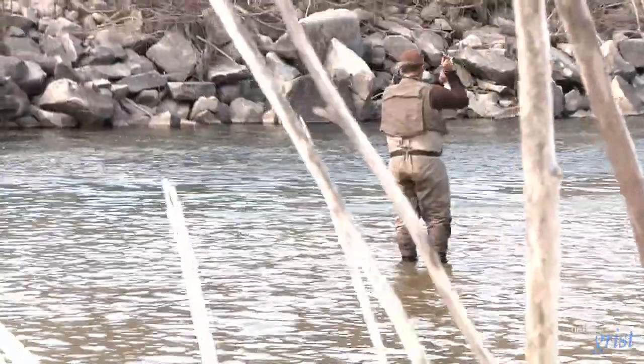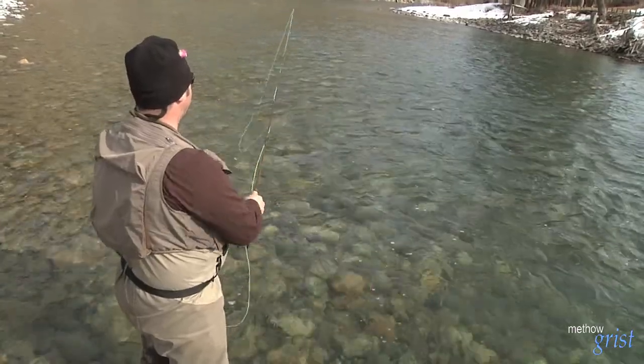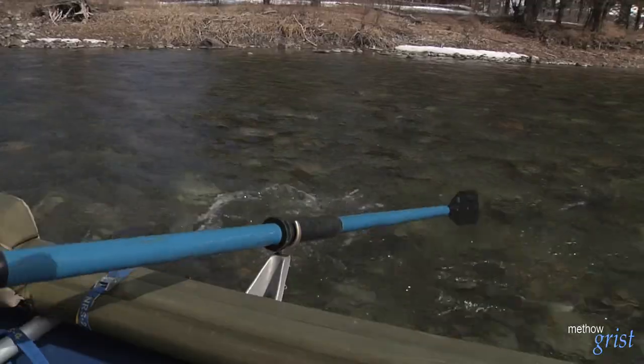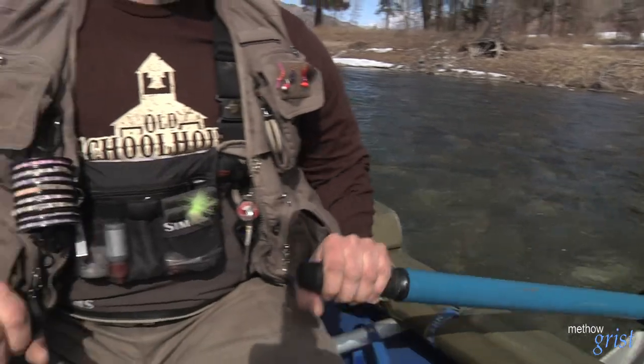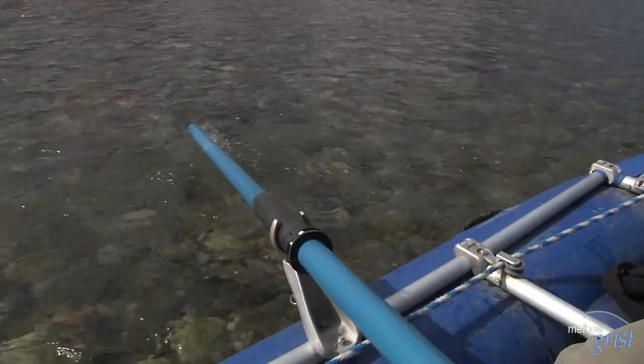On March 16th, steelhead fishing reopened on the Methow River. They usually open it at the earliest mid-September to early October, and that can be the best time, but right now in March it can be really good too. There's a lot of fish that don't come in the river early on — they wait out in the Columbia, and then it's getting closer to spawning, so you'll get a pulse of fish coming in all at once, and if you're out there when that's happening, it can be very, very good.